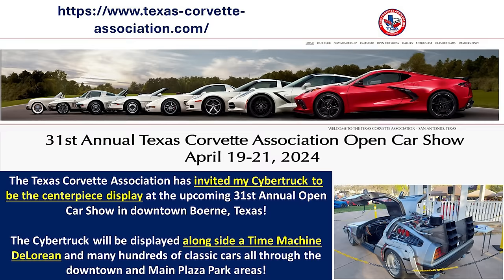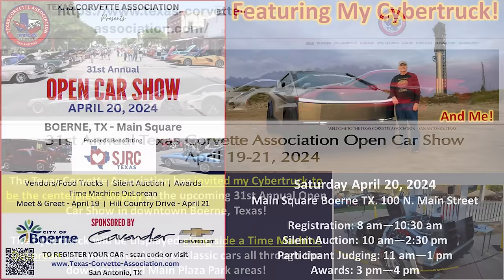Switching gears to a few news items: I was recently contacted by the Texas Corvette Association, and apparently they are big fans of the Cybertruck, and they would like to have my Cybertruck as a centerpiece display for their 31st annual open car show at Burnet, Texas. In addition to the Cybertruck, another featured exhibit will be a Time Machine DeLorean, and of course hundreds of classic cars. This is the flyer, which gives you information about the car show.